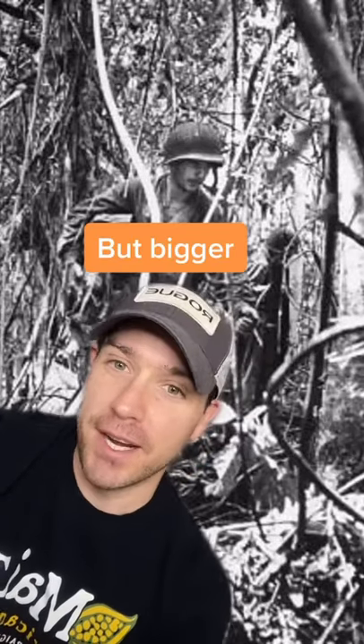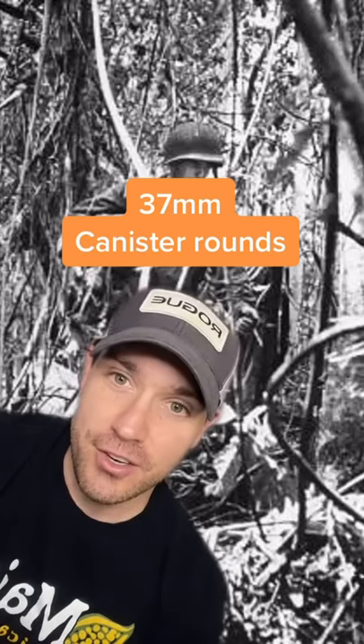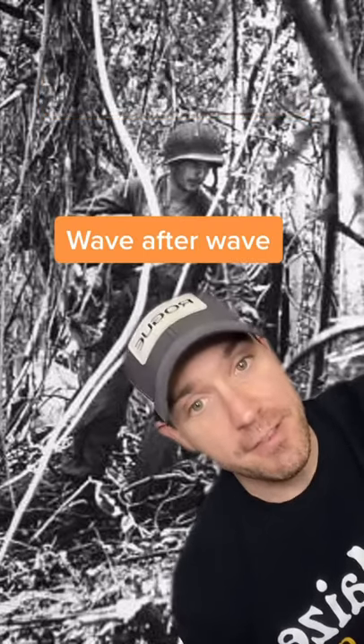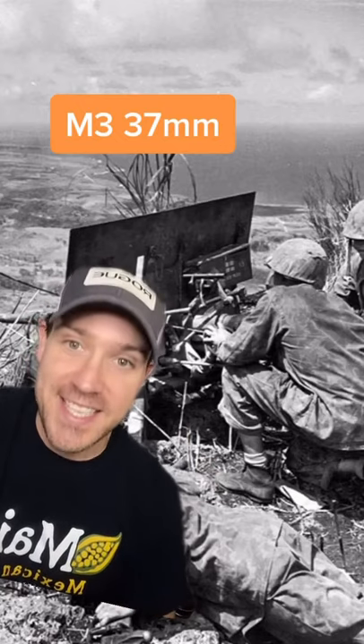It's like a shotgun, but bigger. 37mm canister rounds were widely used in the Pacific Theater during World War II. Jungle fighting was often done at close range, with the Japanese coming on wave after wave. As one response, the Americans looked to an old standby: this 37mm anti-tank gun.